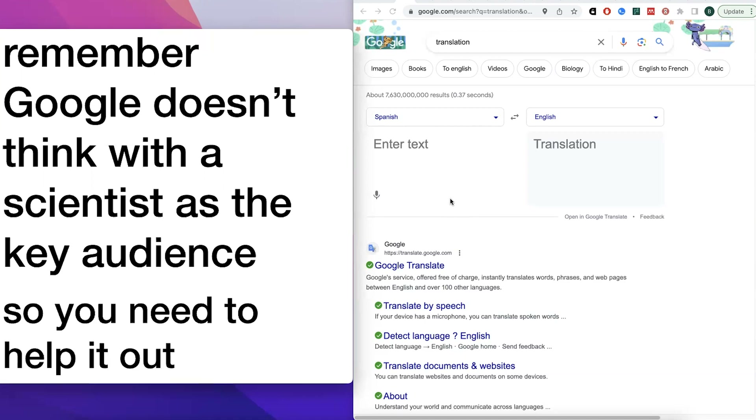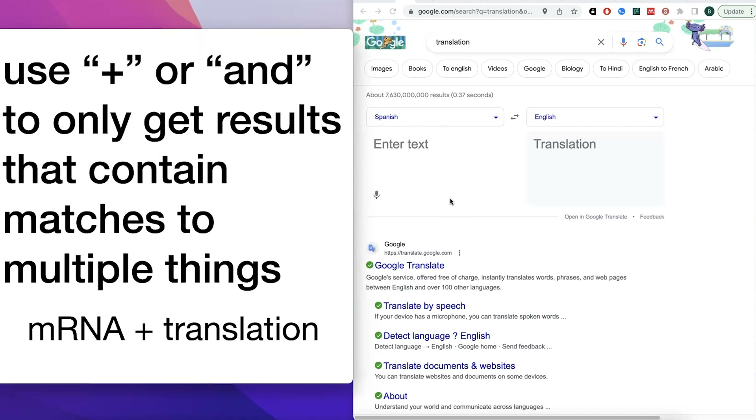In order to set up those searches, here are some general search strategies, tips and tricks, and then we'll get into more of the scientific details for science searches. You can use plus or AND to only get results that contain matches to multiple things. So if you were to just search 'mRNA translation,' you would get results that included those words, but they could be in any order and could be separated.